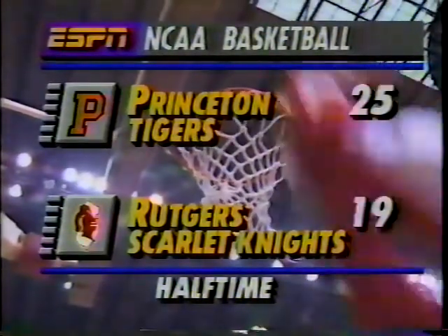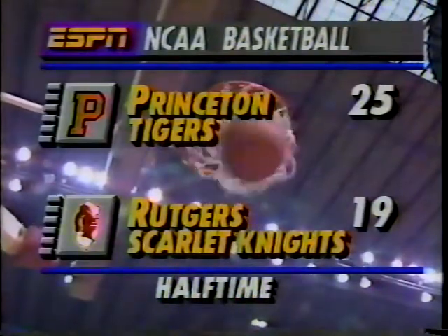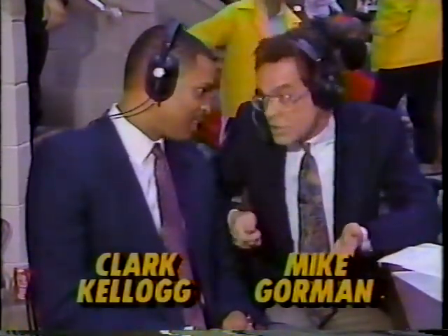Welcome back once again, everyone, to Piscataway, New Jersey, where the Princeton Tigers have a 25-19 lead over the Rutgers Scarlet Knights. Mike Gorman along with Clark Kellogg. You are not supposed to be able to go into the other guy's building before a packed, hostile crowd and dictate tempo that Princeton has here today. They really have. They've controlled the tempo from the start simply because they've executed their half-court offense well, and they've been stingy at the defensive end.